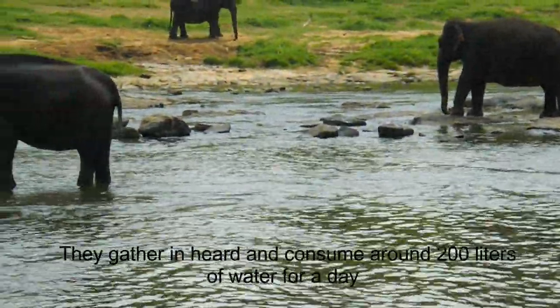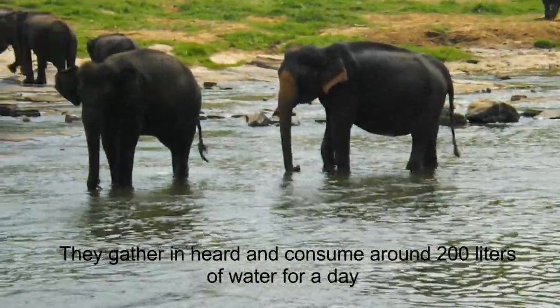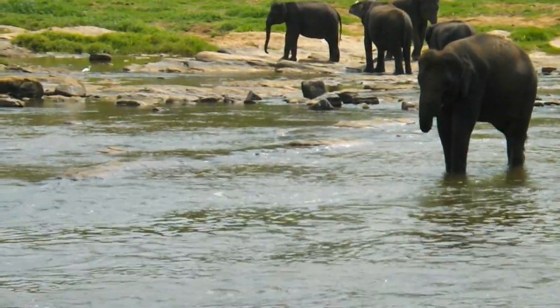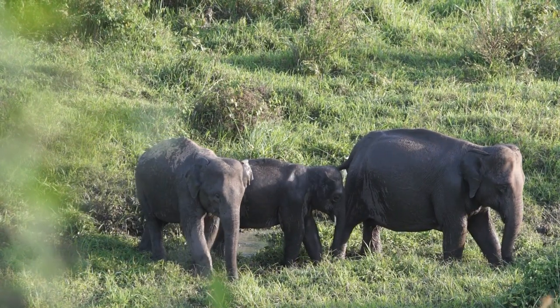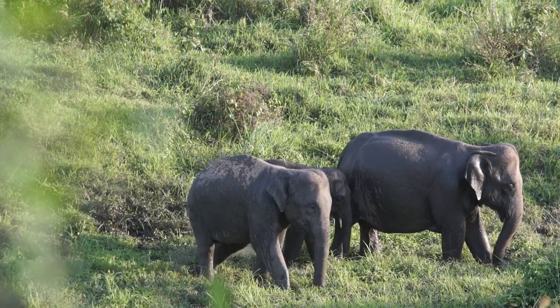They gather in herds and consume around 200 liters of water a day.